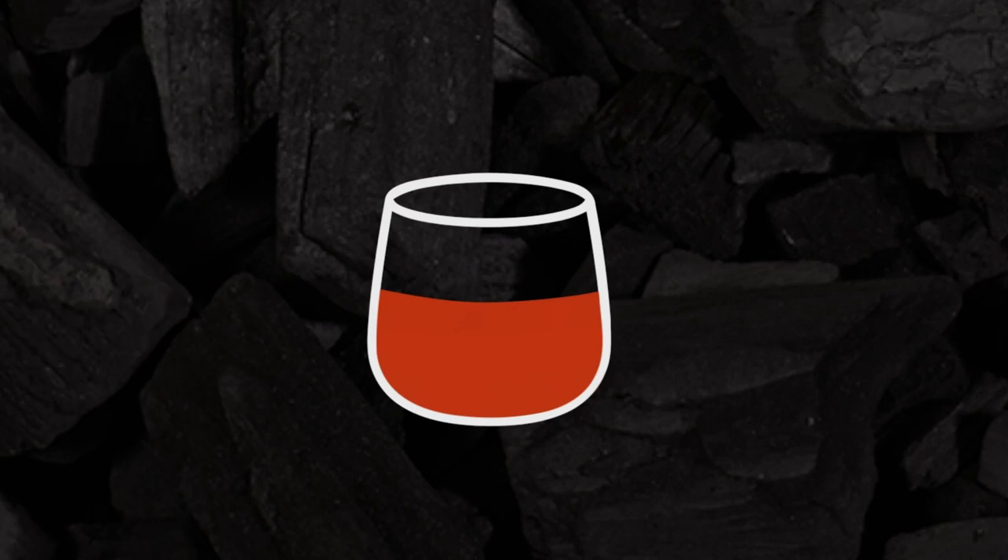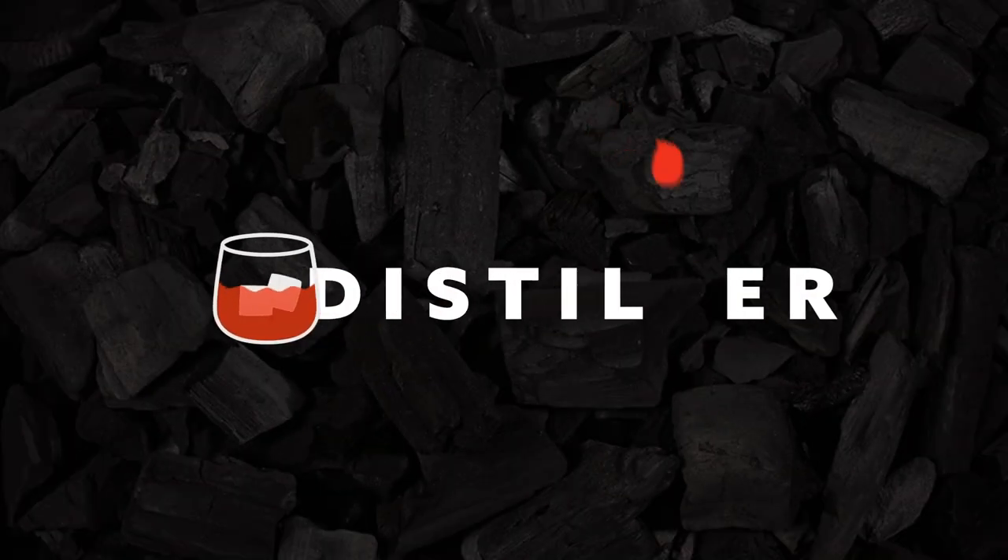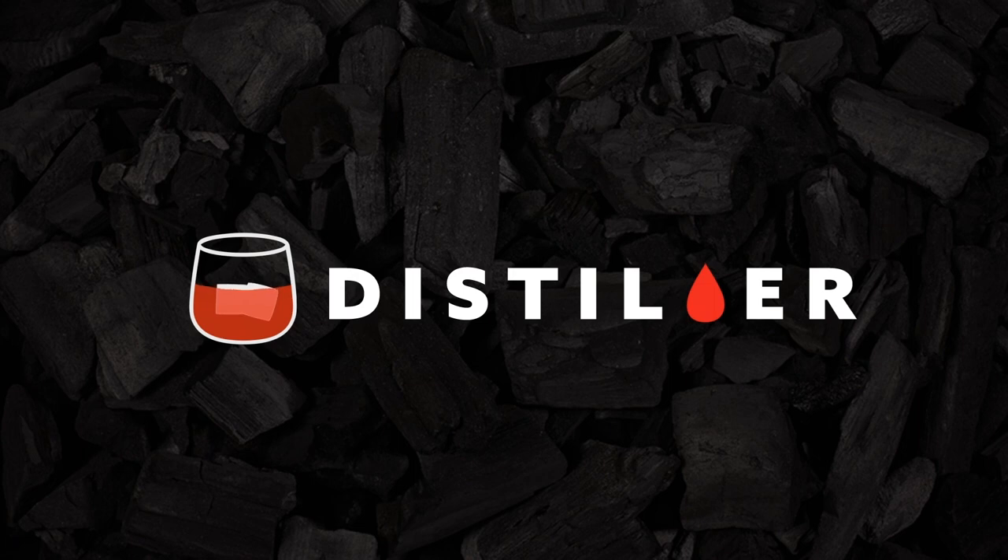To learn more about what to add to your home bar, head on over to distiller.com or download the app on your mobile device.